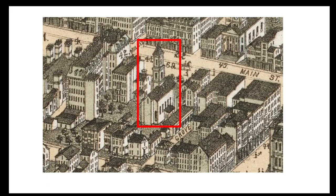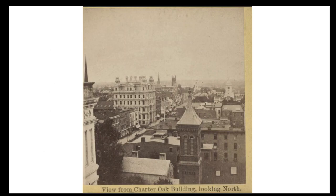Here is a section from the 1877 Bird's Eye View of Hartford. It shows the church set back from Main Street. Some of the buildings we've just been discussing are to the left of the church. To the right is the rest of the block of Main Street south of Grove Street, which in 1877 consisted of two houses. This is a section of a stereograph of the view up Main Street from the Charter Oak building, showing the church steeple and the roofs of the two houses to the north.